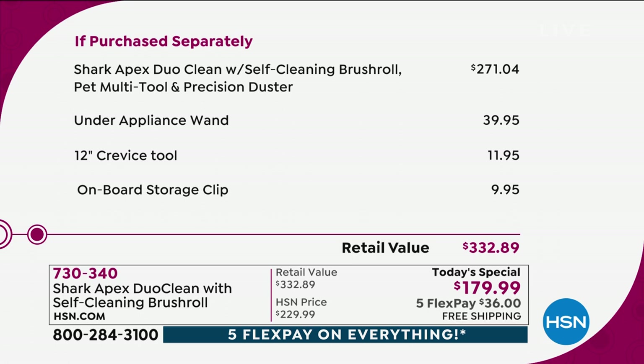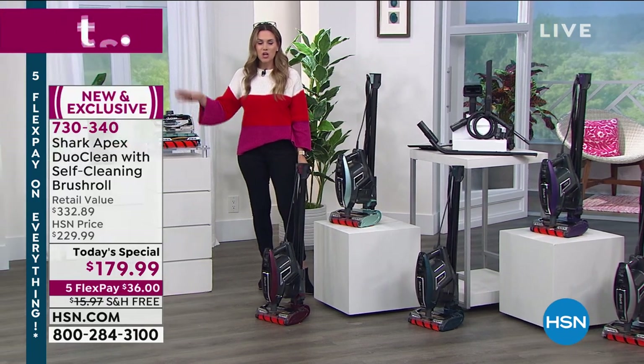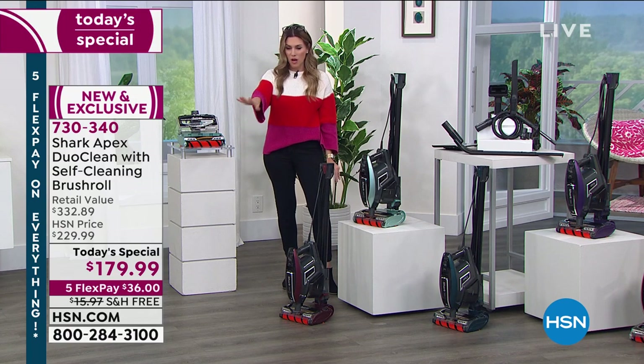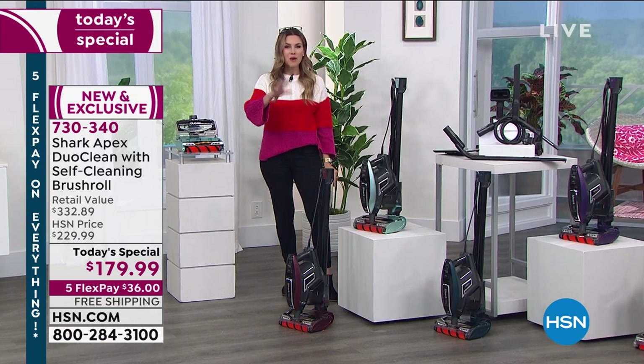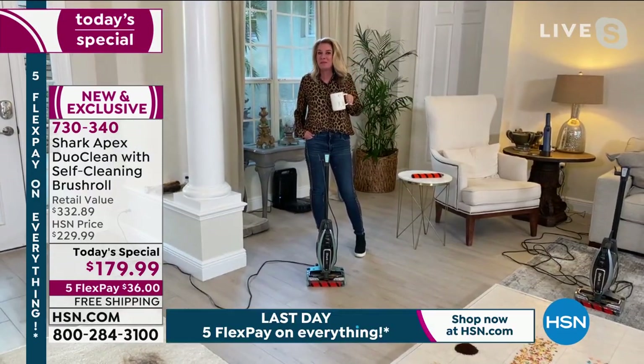We're also including the under-appliance wand, which I think is worth its weight in gold, the crevice tool, and the onboard storage clip — totaling nearly $333. I'm sorry, my eyes — it's not $26 to get it home, it's $36 on any major credit card. But it's all about the technology — the performance, the DuoClean, the self-cleaning brush roll, what's underneath the hood. I'm going to bring in our special guest. I want to introduce Tracy Rosa, who probably has the cleanest house in Florida right now.